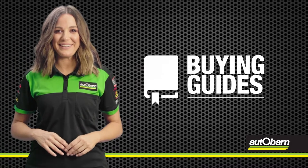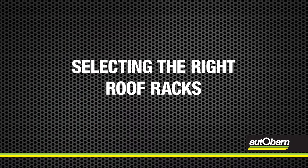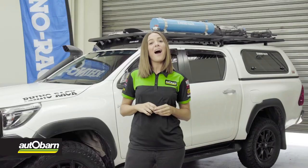Check out this Autobahn buying guide video. Hi, Emma here.